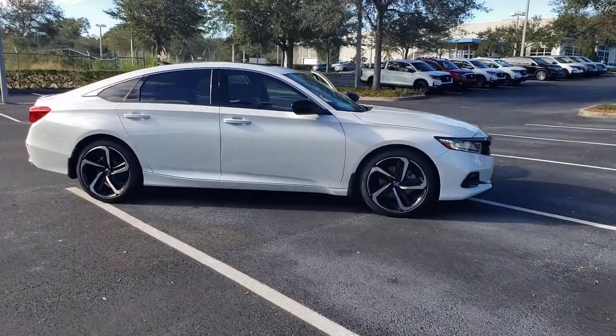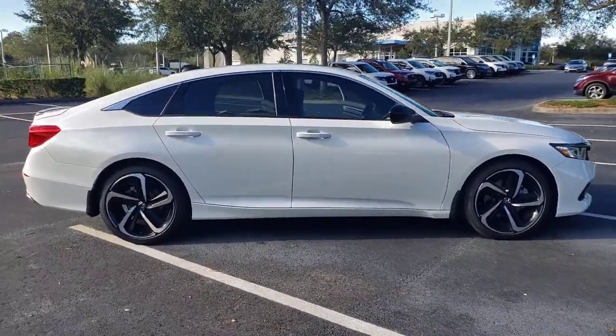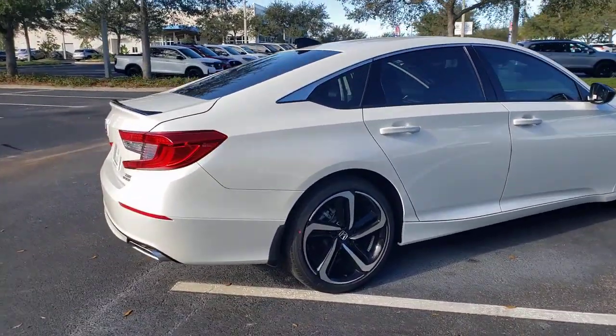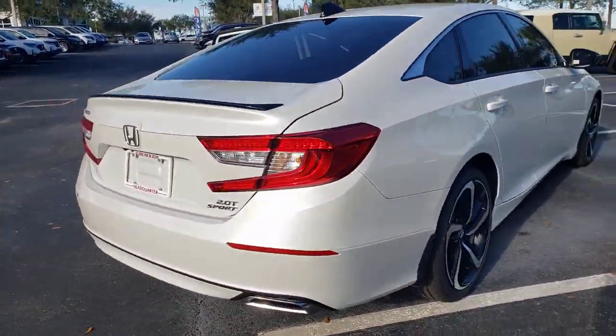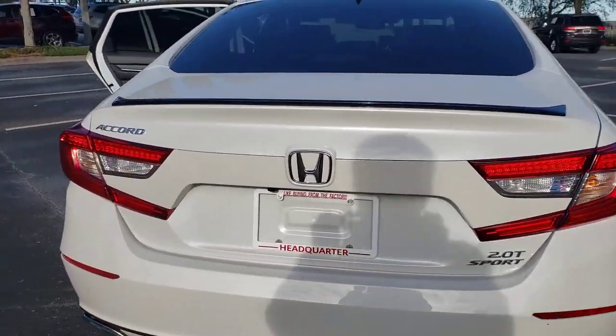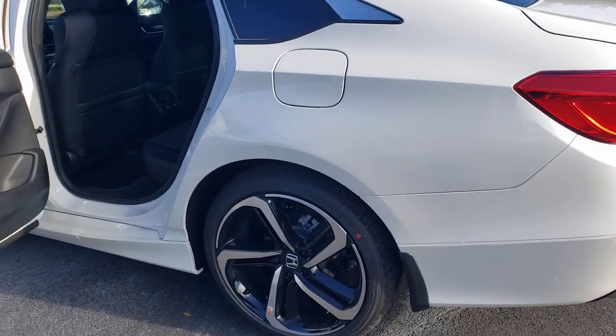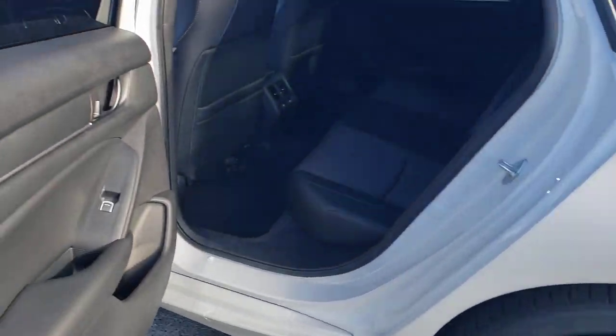You just found the 2022 Honda Accord. Prepare to be amazed by the Accord. This mid-sized sedan offers state-of-the-art safety and connectivity technology, a quiet, comfortable ride, elegant styling, a spacious interior, and powerful performance. It's simply perfect.